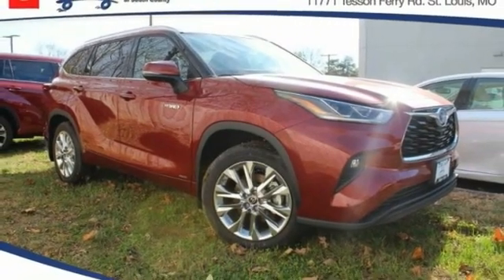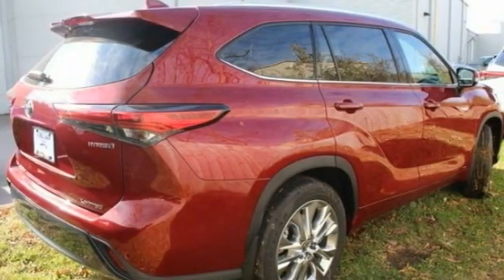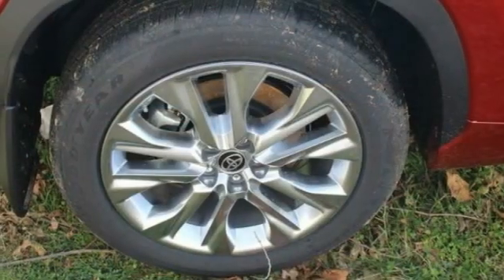Take a ride in the 2021 Highlander. The Highlander is the SUV that's thought of everything.